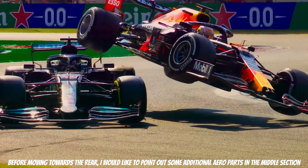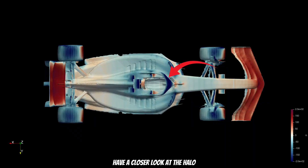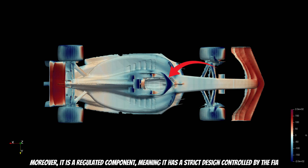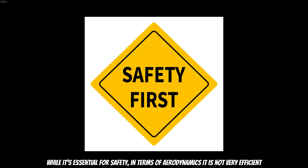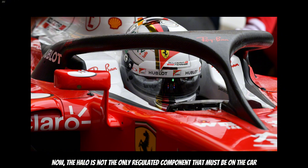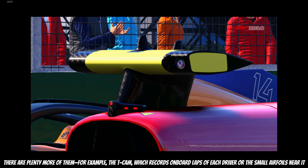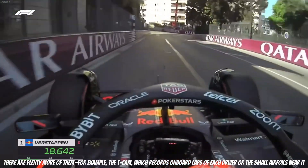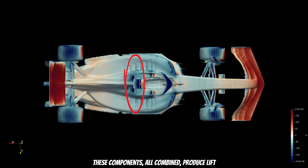Before moving toward the rear, I'd like to point out some additional aero parts in the middle section. Have a close look at the halo — it's a crucial element for driver safety and a regulated component with strict design rules controlled by the FIA. While it's essential for safety, in terms of aerodynamics it's not very efficient and produces a high amount of lift. The halo is not the only regulated component on the car — there are plenty of them, such as the T-cam which records onboard laps of each driver, or the small airfoils near it. These components all combined produce lift.